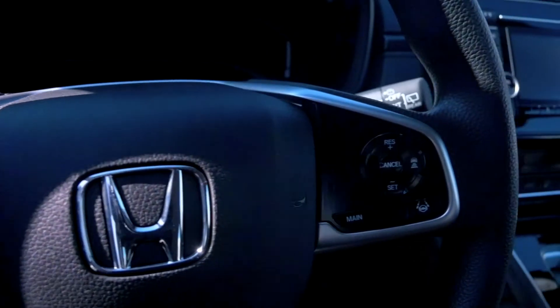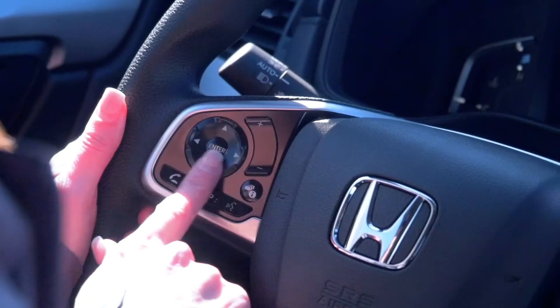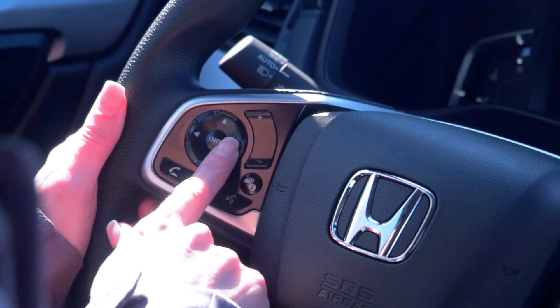Here on the steering wheel, this is our phone button. You press this to answer the phone when somebody's calling, and press this to hang up. This is basically your Siri button — you say, 'Hey Siri, call mom,' or whoever you want to call. You flip through your radio stations with these buttons here.